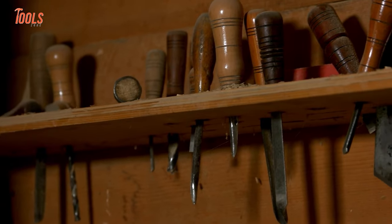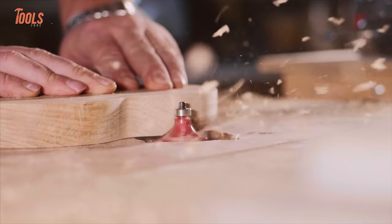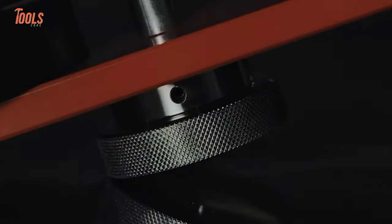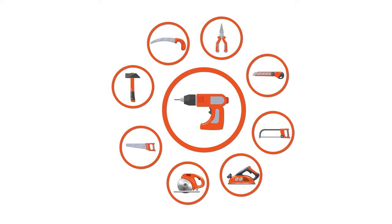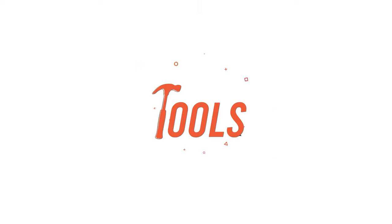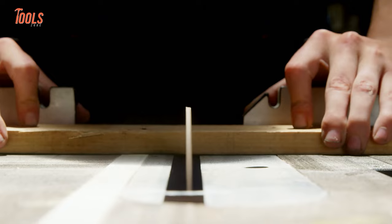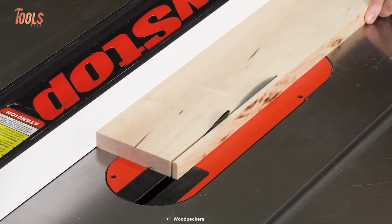Why do you invest time in choosing the right tools? Well, the answer is simple — you want to be working like a pro and gain the best performance. So now let's see some of the woodworking tools that are on another level.